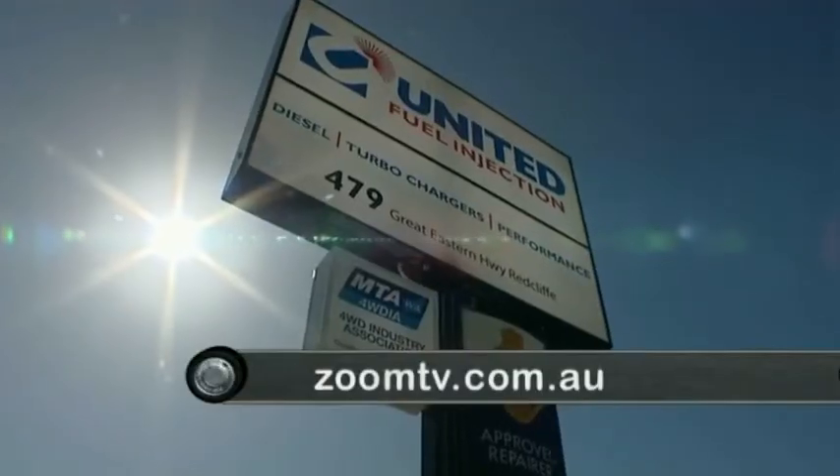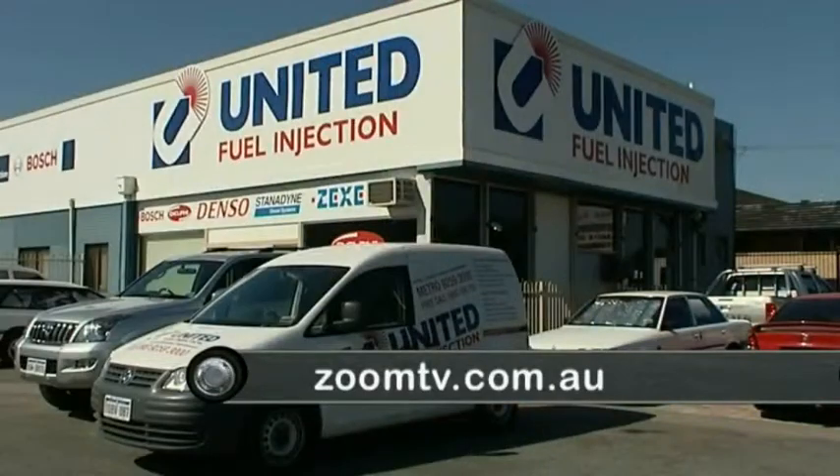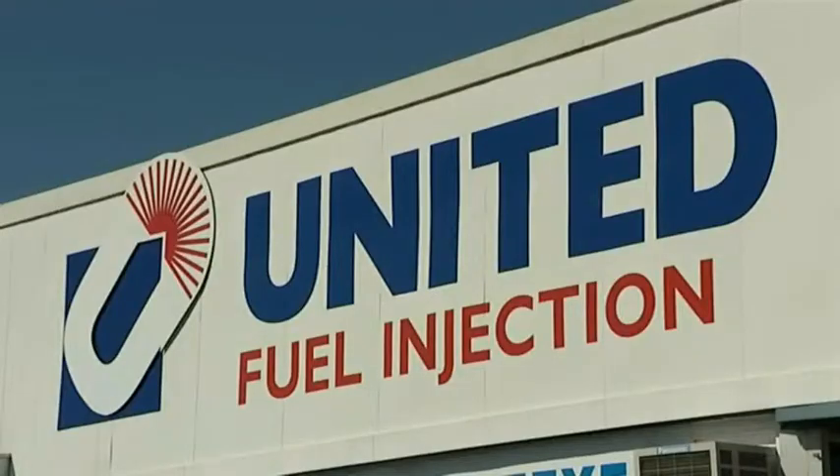To get your vehicle checked out and examined by the latest dyno, drop in and see the team at United Fuel Injection.